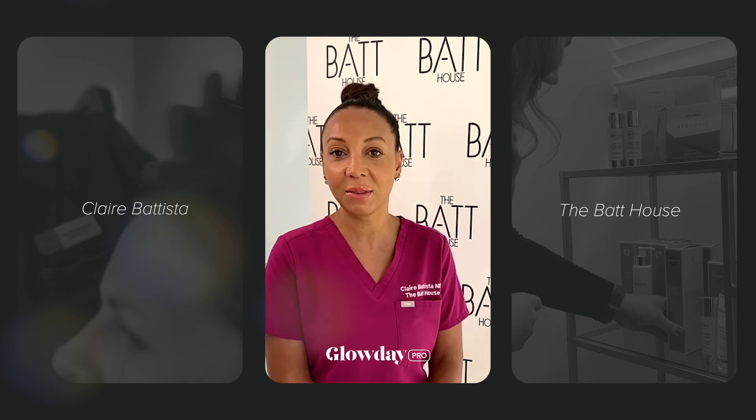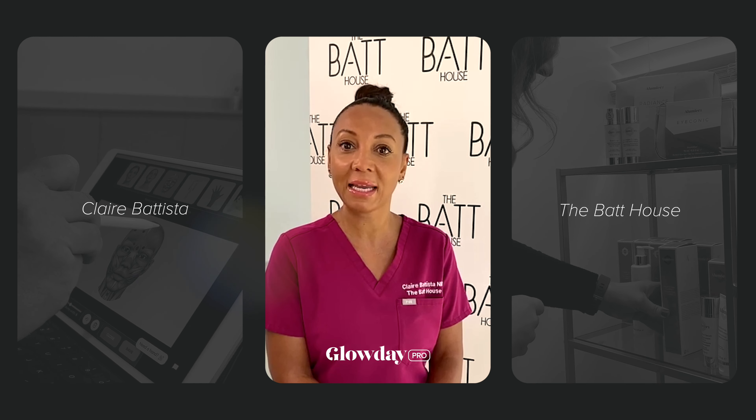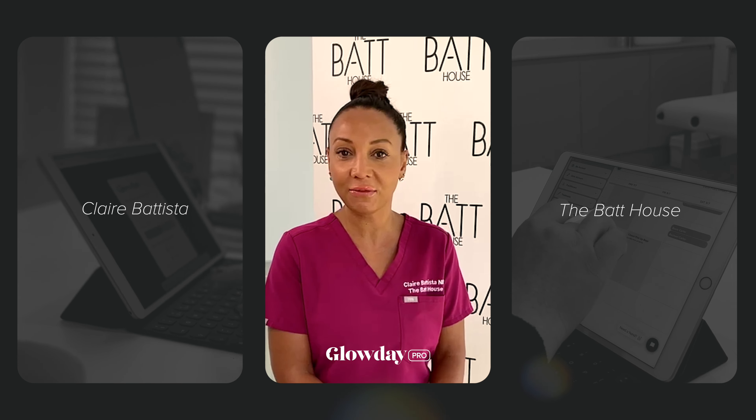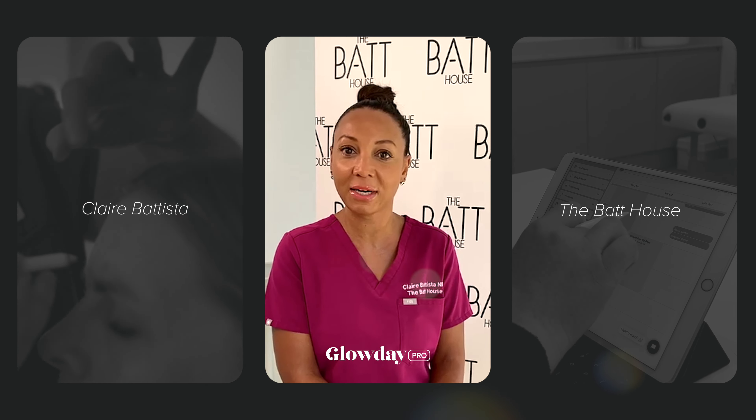Sharing the link with patients, patients booking themselves in, having the clear message of my cancellation policy — I haven't looked back. Patients find it far more professional and it's so much less time consuming for me as a practitioner.